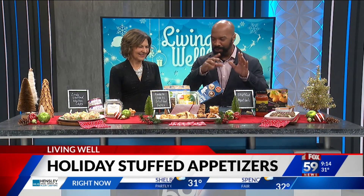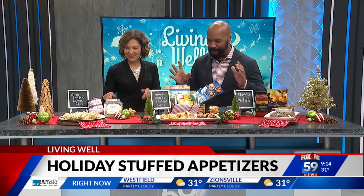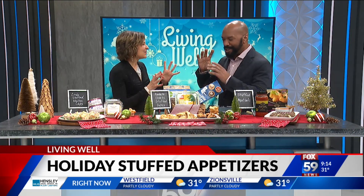Thanks, Daniel. Stuffed appetizers — that's what we're going to get to. There's a lot in the script, but we're just going to dive right in, because you've got some wonton creations over here.